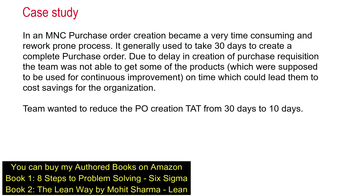Hello everyone, welcome to the world of Lean Six Sigma. Many of you have been requesting a case study video on purchase order requisition cycle time delays. Today I have decided to create this video. In an MNC, the purchase order creation has become a very time-consuming and rework-prone process, generally taking 30 days to create a complete purchase order. Due to this delay, the team was not able to order some products, which was delaying their overall shipment and costing the organization a huge amount of money. The team wanted to reduce PO creation time from 30 days to 10 days.